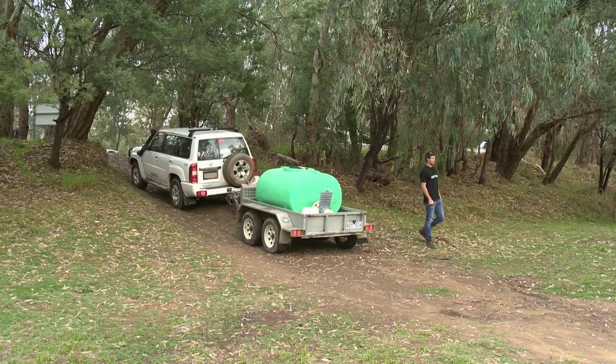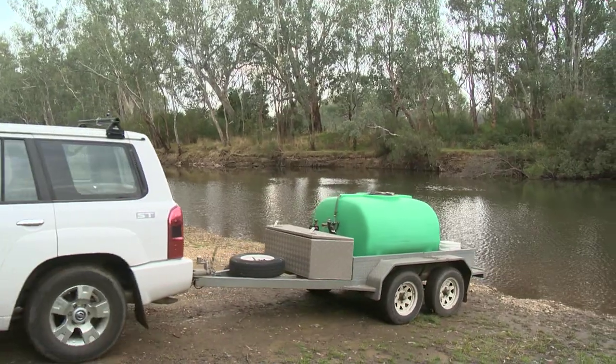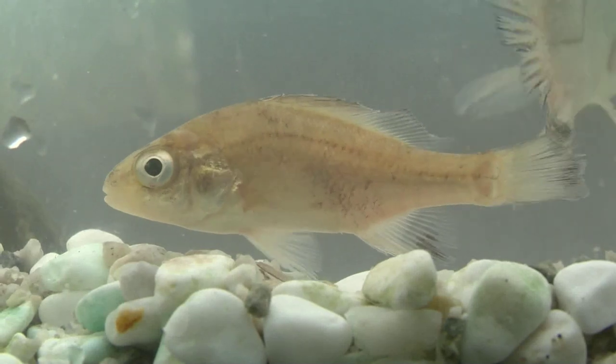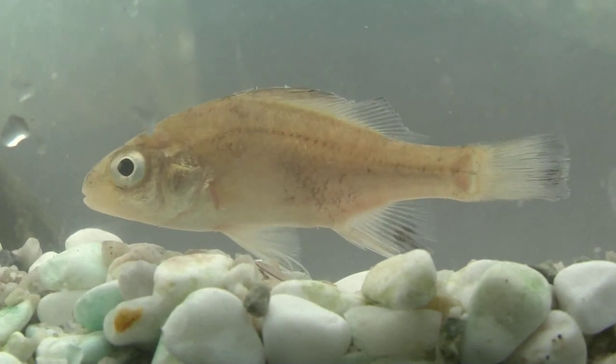We're on the Ovens River at the Tarawindee Reserve and we're into day one of the 2015 Translocation Program, which is the second year of a five-year program to re-establish the Macquarie Perch into the Ovens River and the broader catchment. Macquarie Perch were once a dominant species, particularly in our Midland Rivers in the Murray-Darling Basin, and they've undergone major reductions both in abundance and their range, to the point that they're now a nationally endangered species threatened here in Victoria.